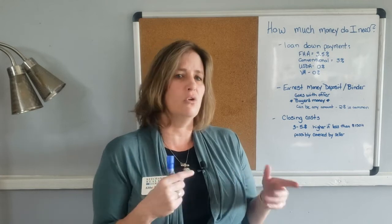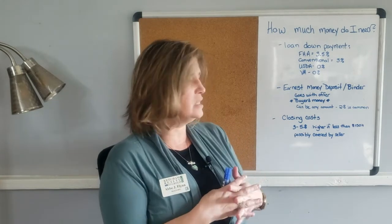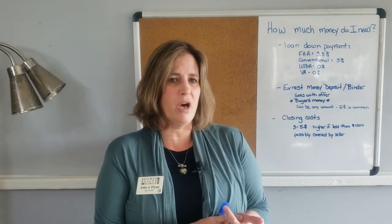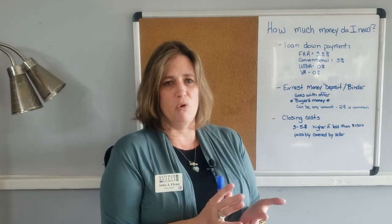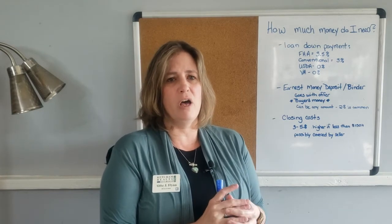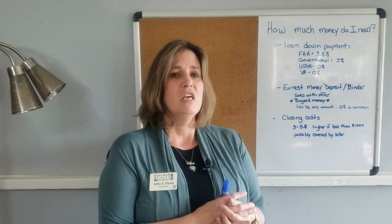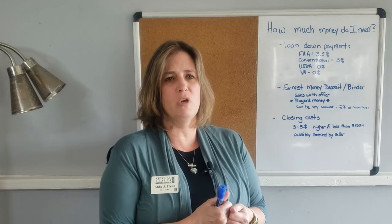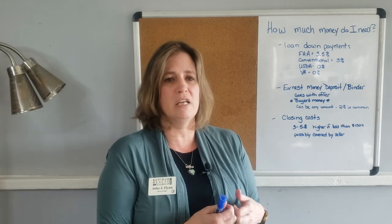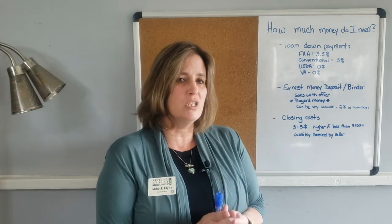Closing costs are generally somewhere between three and five percent of the loan cost — the higher the loan, the lower that percentage should be. Sometimes these are covered by the seller, especially with first-time home buyers who often ask the seller to cover some of their closing costs. It's less common in this competitive multiple-offer market, but it's always something you can ask for. There are ways to sweeten the deal.